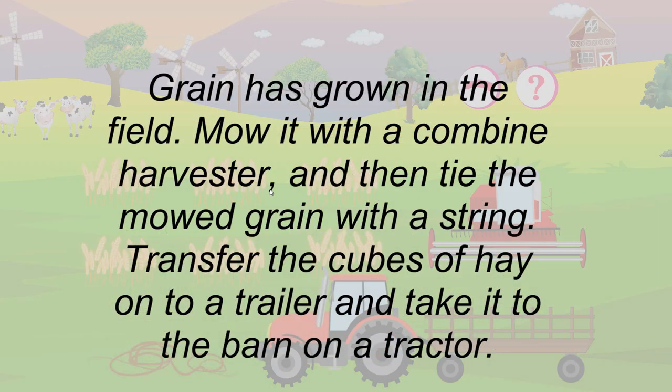Grain has grown in the field. Mow it with a combine harvester and then tie the mowed grain with a string. Transfer the cubes of hay onto a trailer and take it to the barn on a tractor.